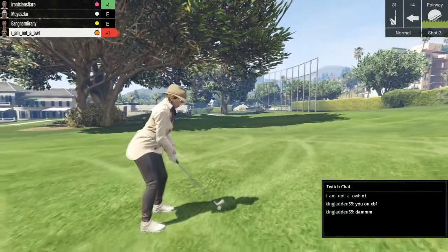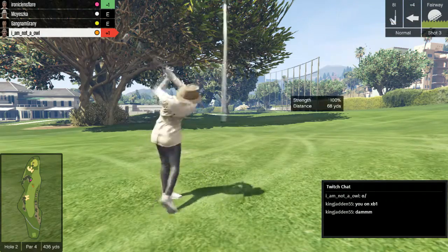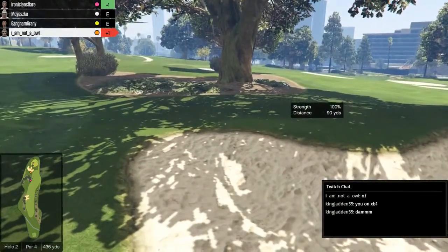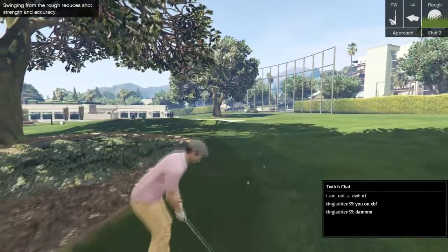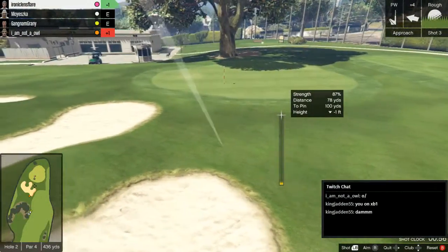Hang on, I just realised something — the high heels have changed out to sneakers. Look. Does it automatically give you regulation footwear? That's an interesting move. I've now got another message saying Ironic Lens Flare is now live with GTA 5. Oh really? I never knew. NASCAR is right now teaching me how to golf — he just said 'back in the sand trap, tut tut tut.'